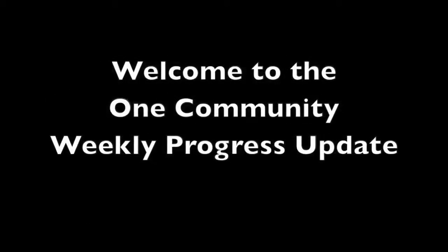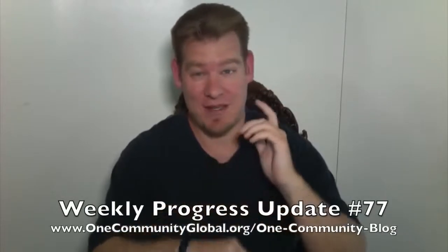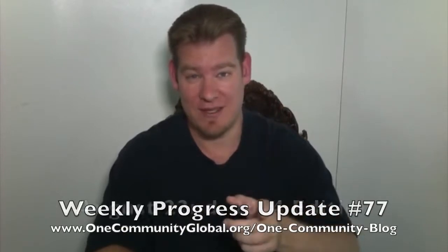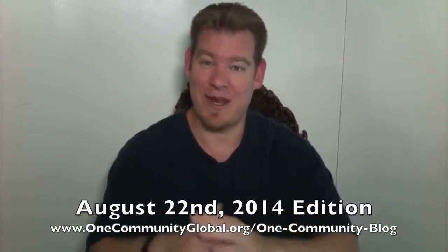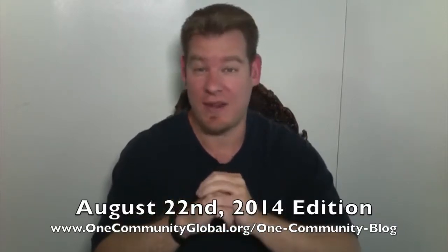Welcome to the One Community Weekly Progress Update. My name is Jay Sabel and I'm the Executive Director of the One Community 501c3 non-profit organization. This is our Weekly Progress Update Number 77, August 22, 2014 edition. I'm going to be covering our team's progress for the last week with videos and pictures. For more details, more specifics, and links to all the open source content, visit our written blog.